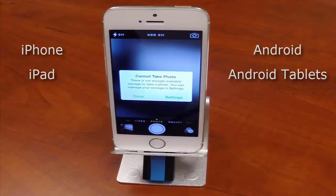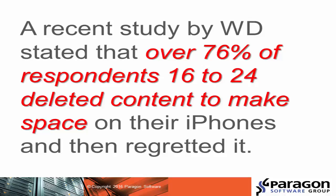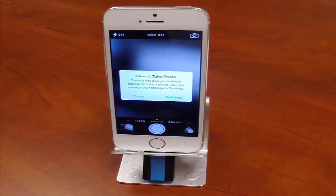I think most of us have seen the warning pop up — you can't take your photo or record your video because there is not enough storage available. WD recently did a study and found that over 76% of respondents ages 16 to 24 were forced to delete content that they would have liked to have kept in order to make space on their mobile phone. While the issue is more substantial for the 16 to 24 year old age group, it is a problem that affects everyone.